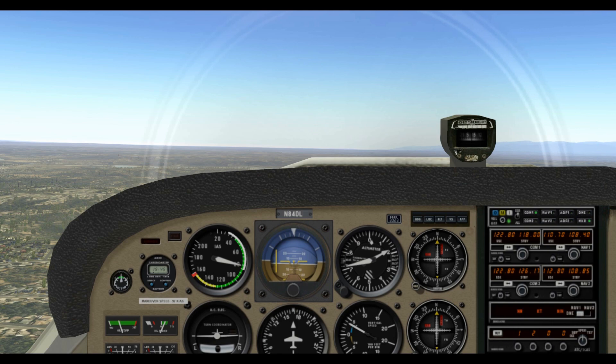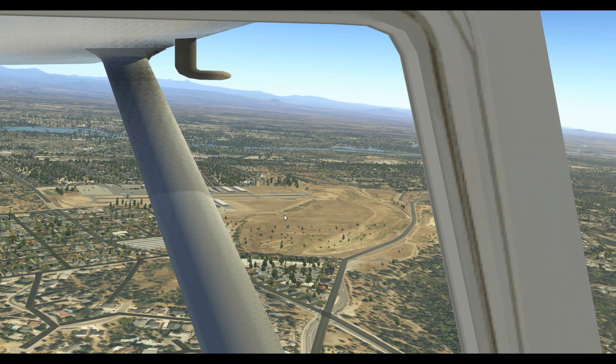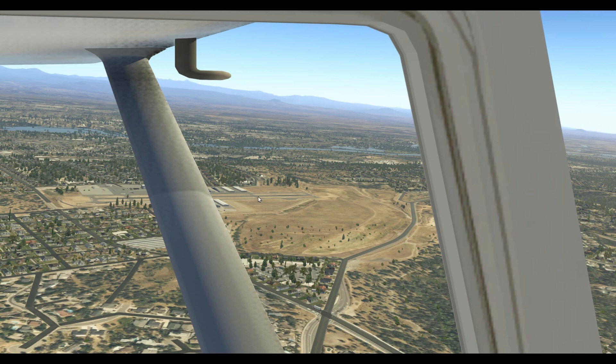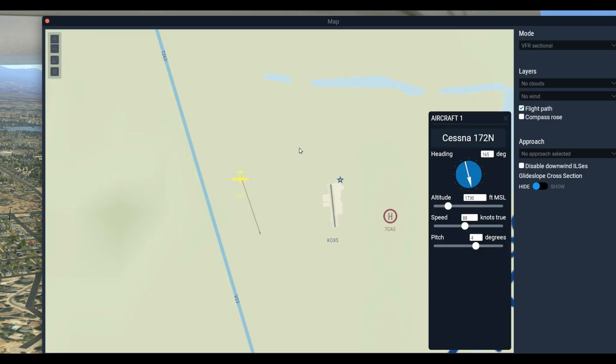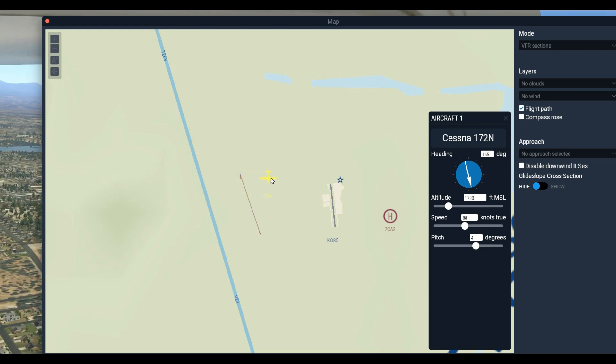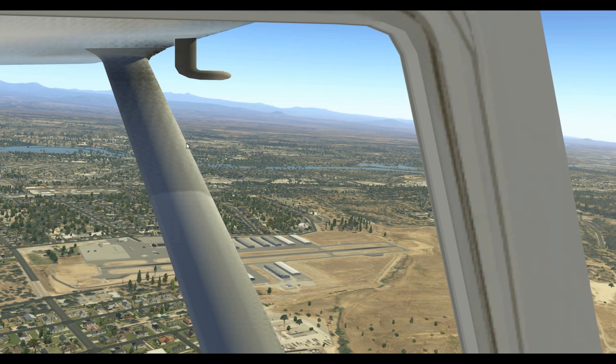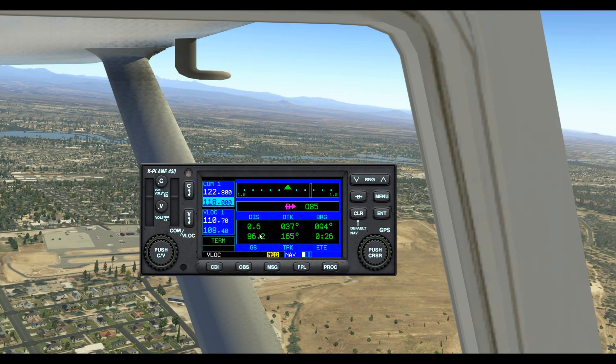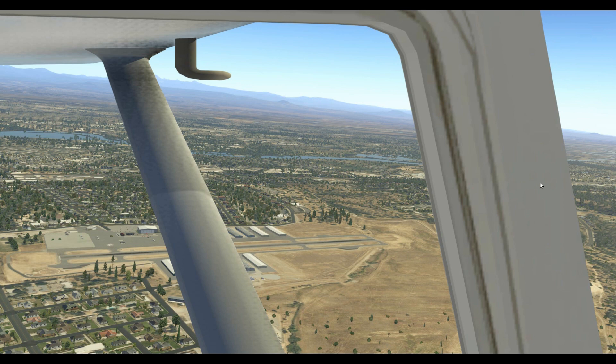Here we are back where we started on downwind — pretty much what it looked like at the beginning of this video. I checked with GPS and I'm 0.9 miles from the airport. That's just too far. So I'm going to drag the airplane on the map and put it closer. Now I'm 0.6 miles from the airport — between half a mile and three quarters of a mile, which is fine. And looking at the map, this is much nicer positioning.